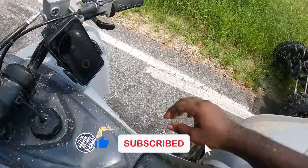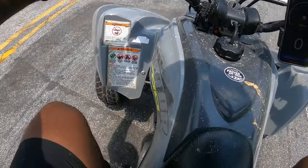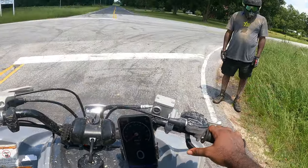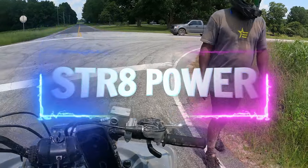We about to do a top speed run. I'll be right back. Boy, this is power. This is great power. I can feel it.